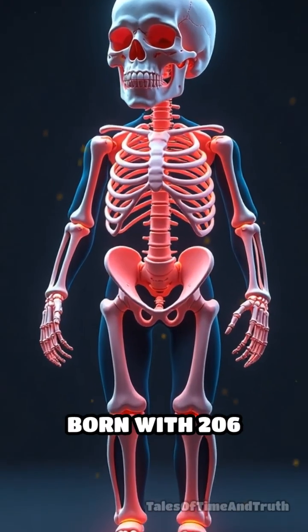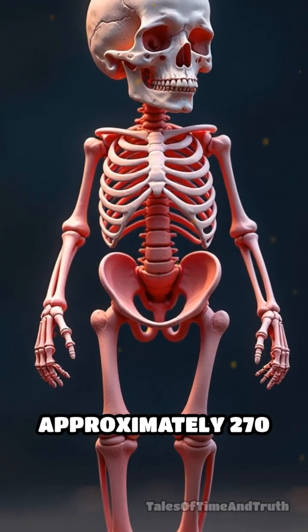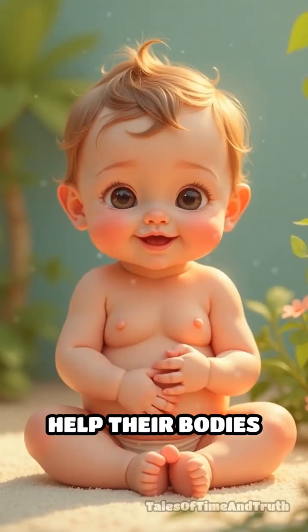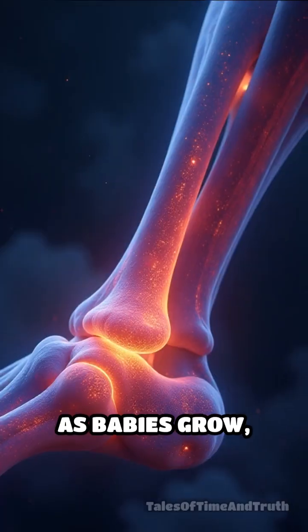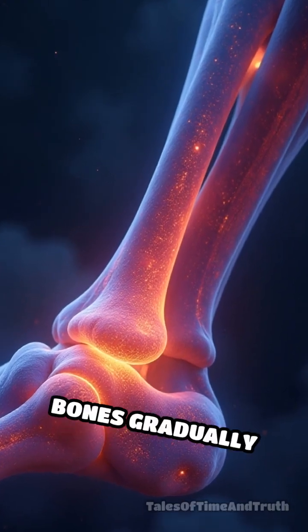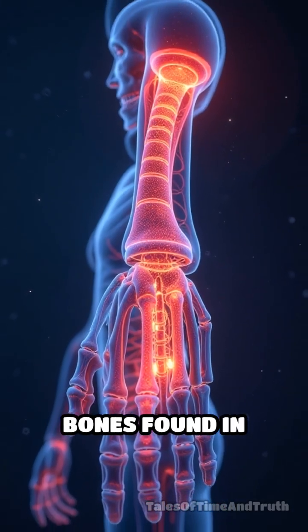Interestingly, humans aren't born with 206 bones. Babies are born with approximately 270 bones. These extra bones help their bodies to be more flexible during birth and early development. As babies grow, some of these bones gradually fuse together, eventually resulting in the 206 bones found in adults.